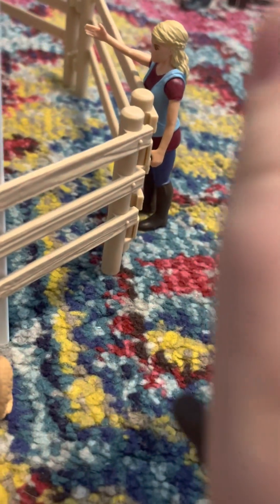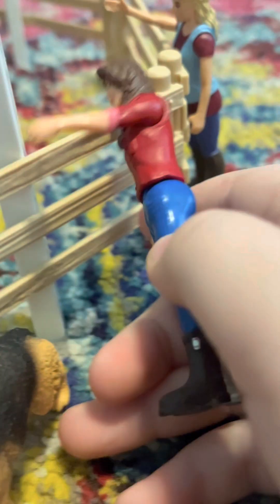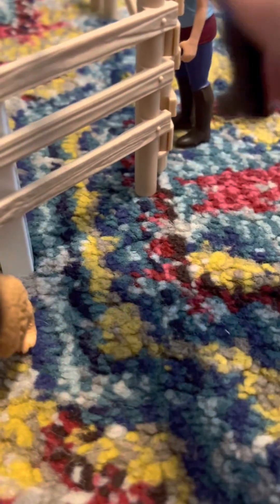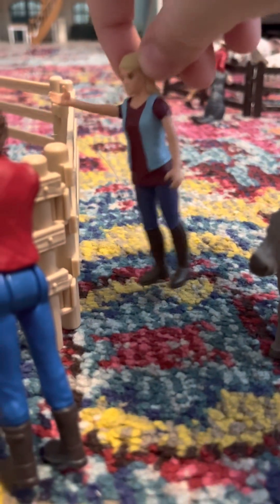Over here we have Emily's mom, standing here helping out our trainer. She's actually our vet, but she's doing a lesson today.